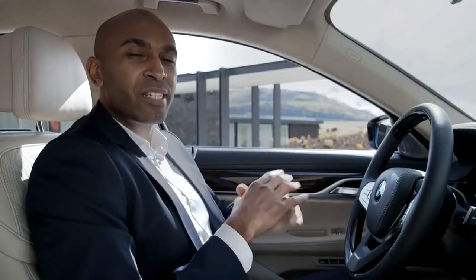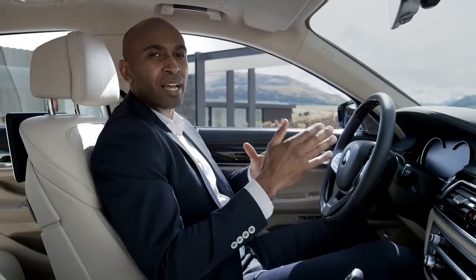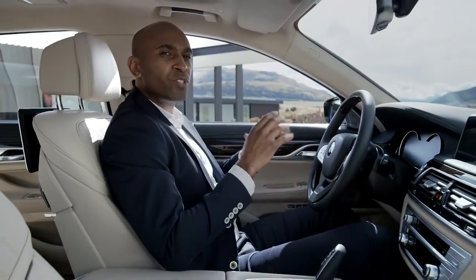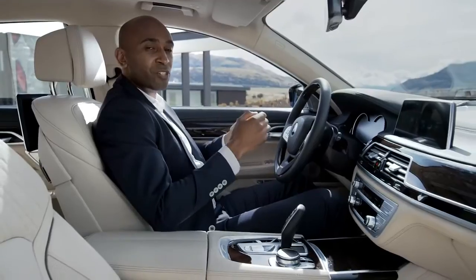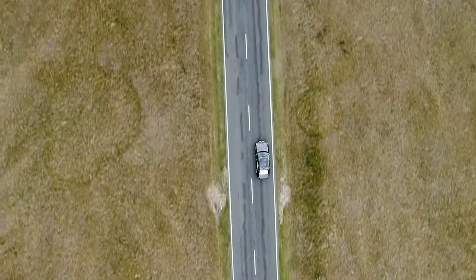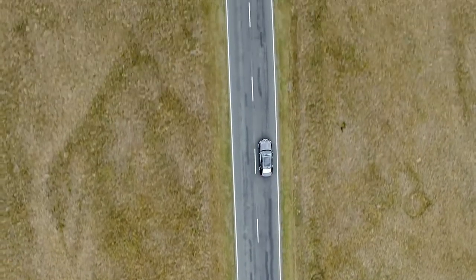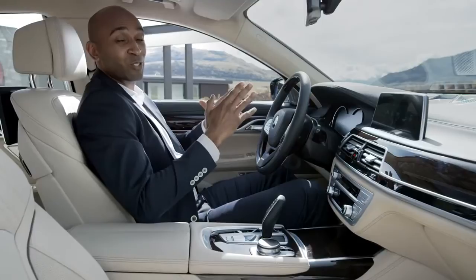The all-new BMW 7 Series is equipped with the latest driver assistant functions by BMW Connected Drive. There is the lane keeping assistant with active side collision protection for improved safety, and also the traffic jam assistant and the steering and lane control assistant that automatically keeps you in your lane for speeds up to 210 kilometers per hour. That's a huge step towards autonomous driving.